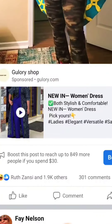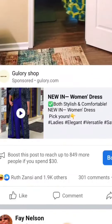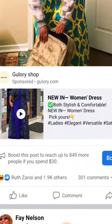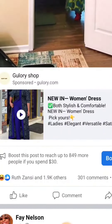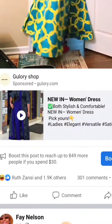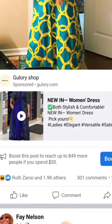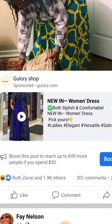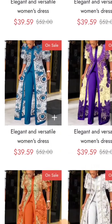Y'all see this ad on this video right here — this Glory Shop thing? I ordered from them, and I'm going to show you guys exactly what I got. I'm going to put it on so you guys can see it, because I feel like we need to start exposing these people for stealing from customers. When you order, you're not going to get exactly what you see.